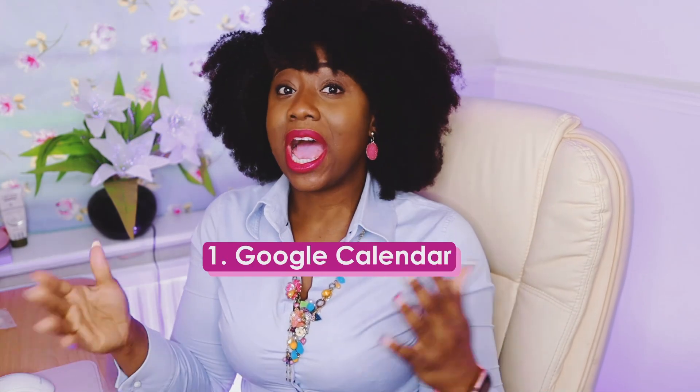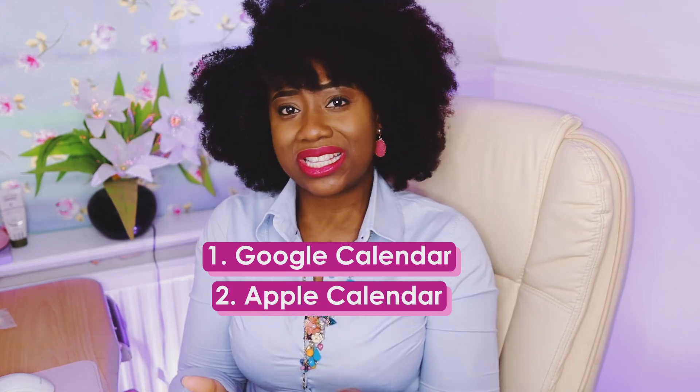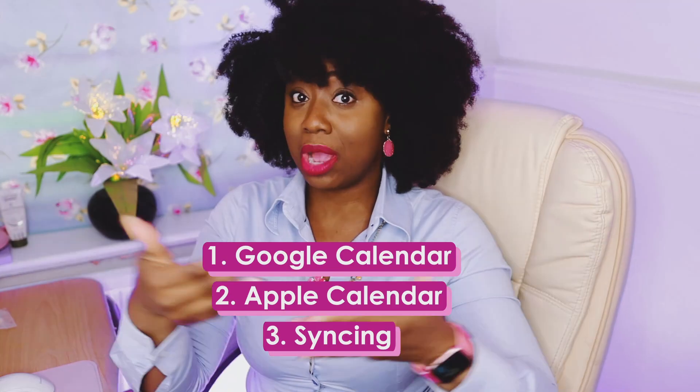What exactly is time blocking? It's all about making sure that when you set a specific period of time to achieve a task, you actually get it done. I'm going to share my screen — feel free to follow along. I'll first show you how I set it up on Google Calendar, and then on Apple Calendar. I actually use both, as they each have their own strengths.